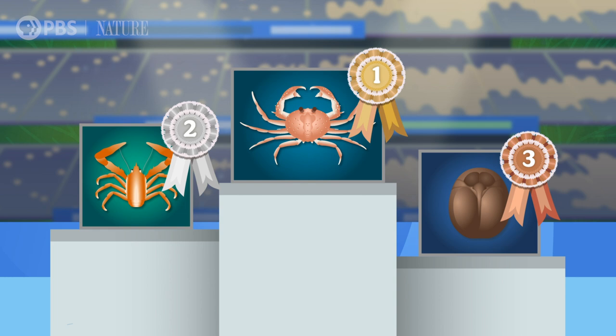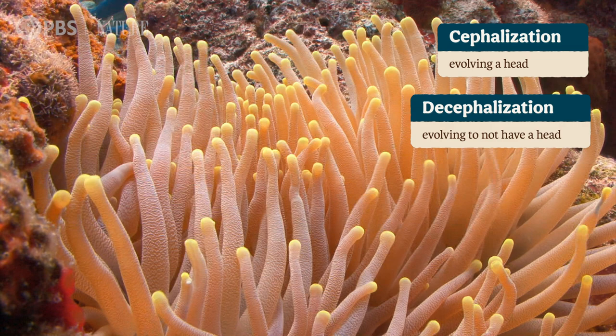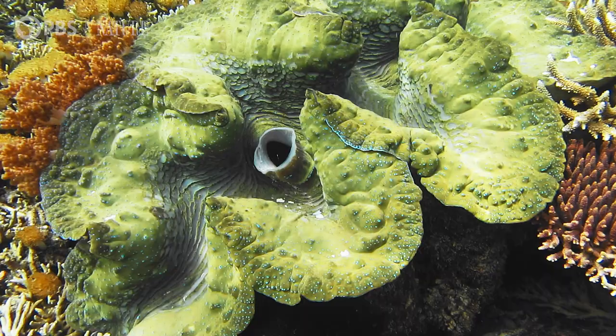Convergent evolution pops up when a similar solution works in different environments for different lineages — animals' bodies evolve to better suit a function, even if it means turning into a crab. Now it's important to remember that evolution has no set goals besides passing on genes. There's no body plan plan. Often a simpler form can perform a function much better than a complex one. Cephalization — evolving a head — and in some cases decephalization, or evolving to not have a head, are good examples of how sometimes simpler is better. But what is a head really? Heads collect the sense organs needed to perceive the world, the mouth, and the nerve cells that coordinate them in front of the animal, where they can react quickly to danger or prey.